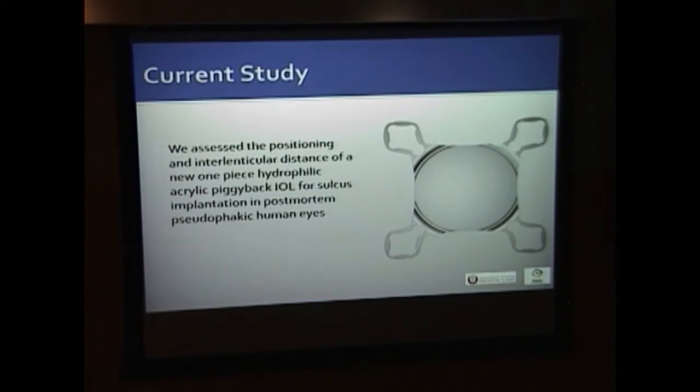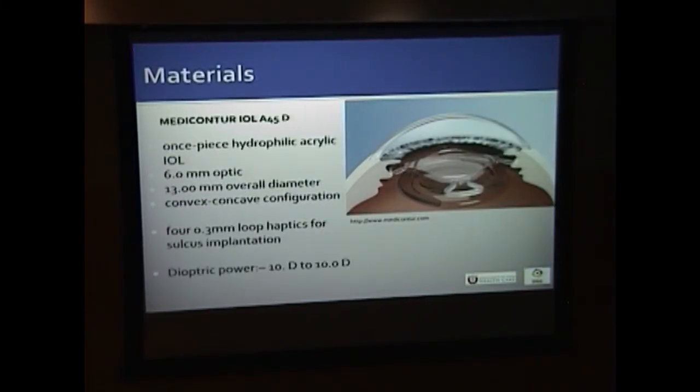We performed a study on 12 cadaver eyes that had primary IOLs already in place pre-mortem. Our study lens — the MediContour — has a similar square design to the 1stQ Add-On. It is a one-piece hydrophilic acrylic, with the same large dimensions as the other market lenses, and features four flexible loop haptics that can accommodate different sulcus sizes.